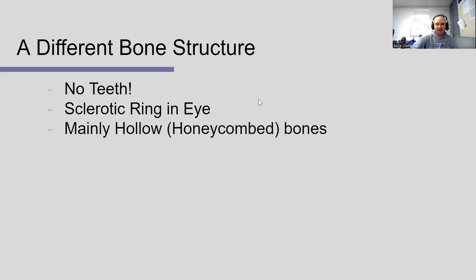Many of the bones are hollow — not completely empty, but they have a honeycomb lattice inside that gives just enough strength to be fine while reducing the weight significantly.